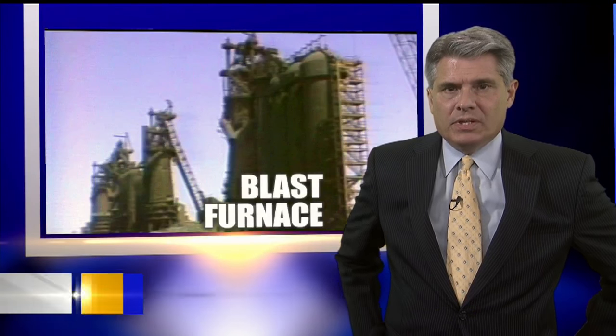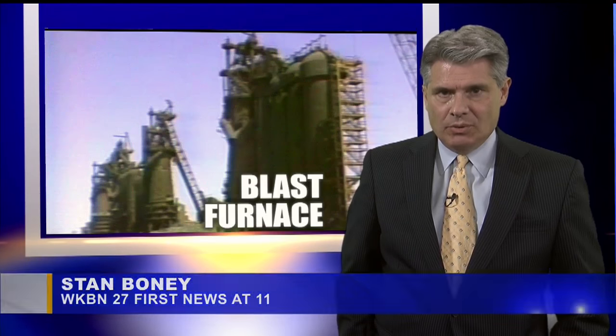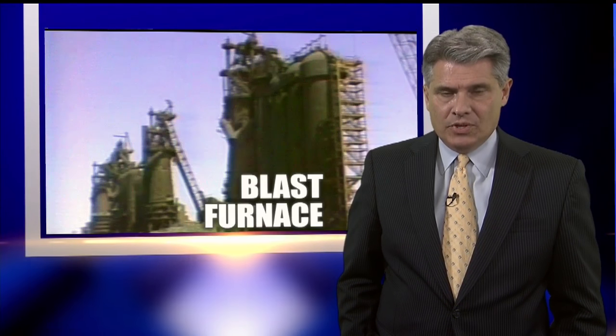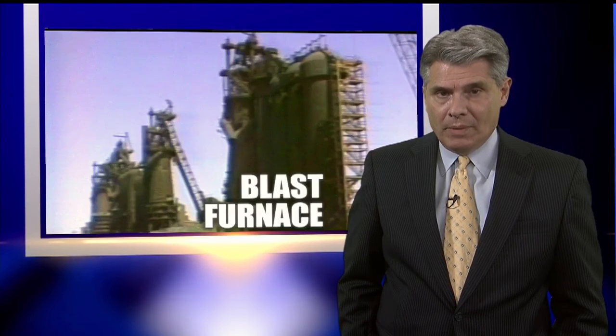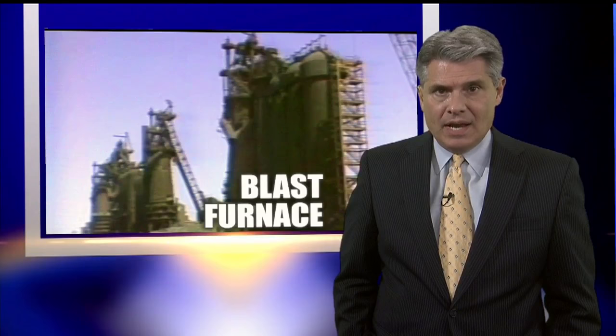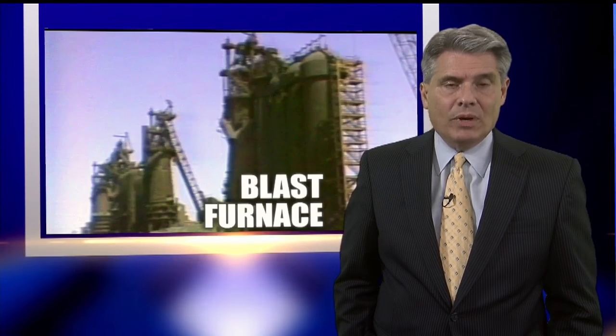One of the most historic moments in Youngstown history lasted only 10 seconds, but the images they generated told people the era of big steel was over. That moment was 35 years ago tomorrow, when the four remaining blast furnaces at the U.S. Steel Ohio Works were demolished. Tonight, a 27 First News special report on what it meant then and what it means now.